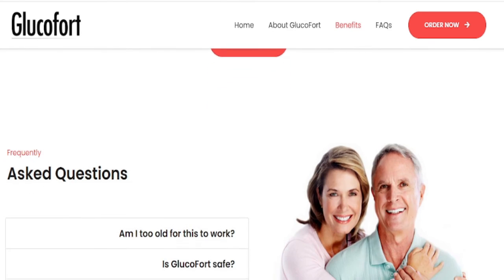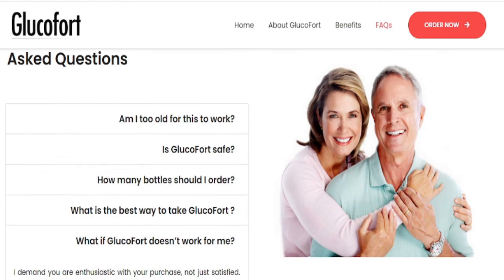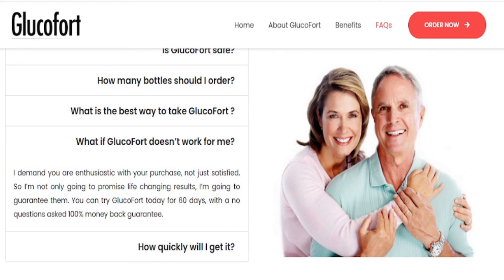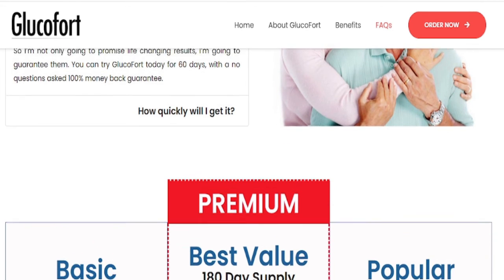The Glucofort supplement is manufactured in the USA in an FDA-approved and good manufacturing practices facility, where regular checks and tests are carried out to ensure potency and quality of the product.